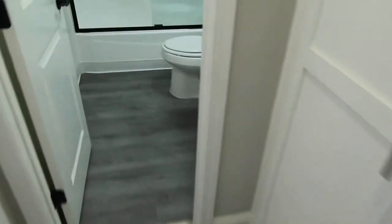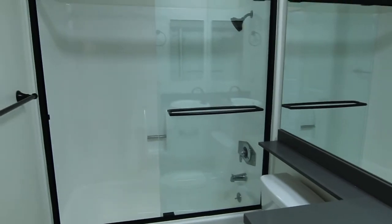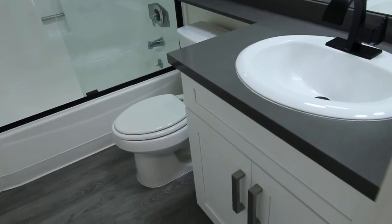This leads right into the bathroom. Shower bath combo on the rear. Toilet, sink, vanity — all newly remodeled.